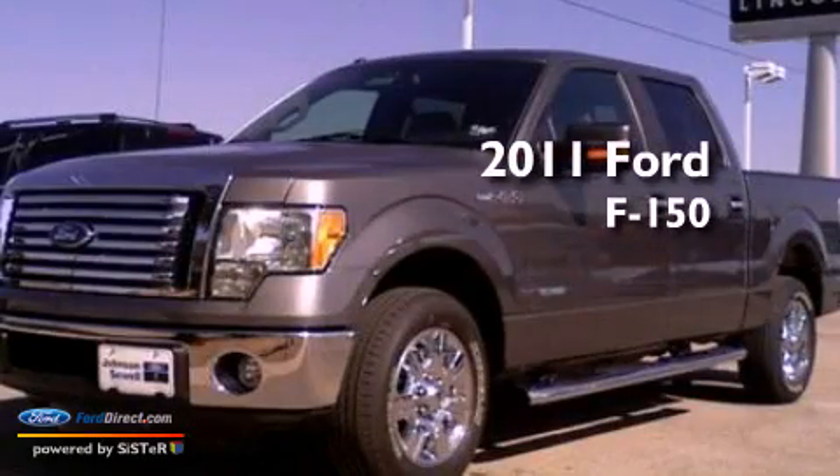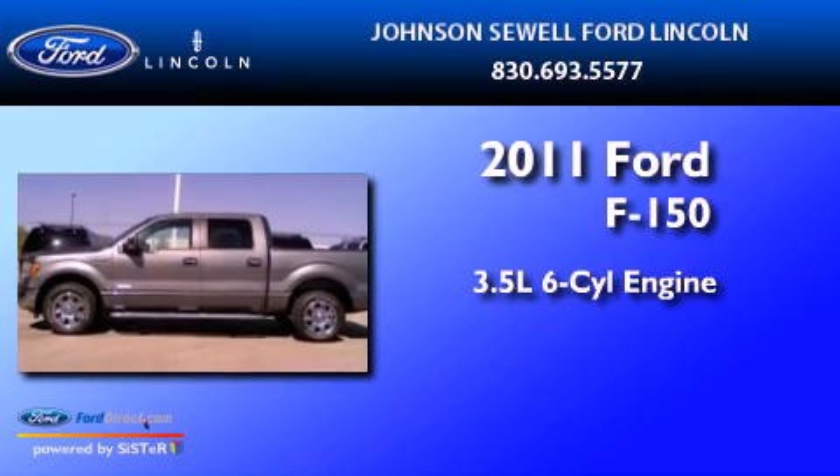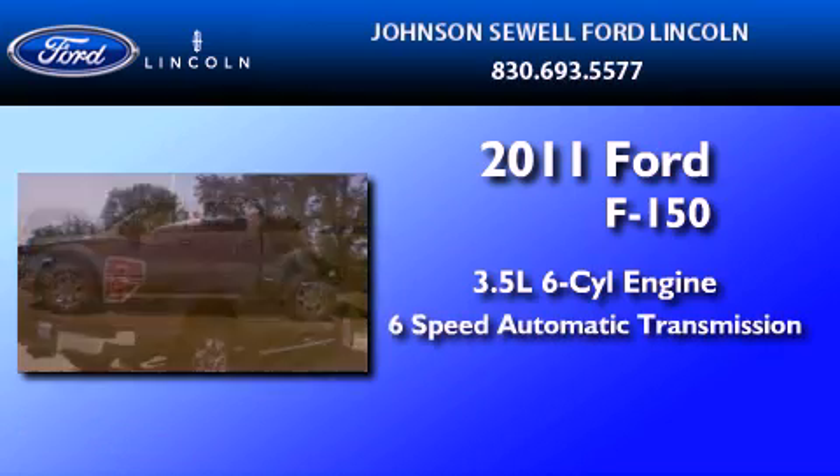This is a 2011 Ford F-150. It has a 3.5-liter six-cylinder engine and a six-speed automatic transmission.